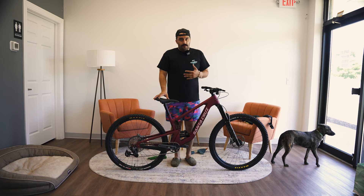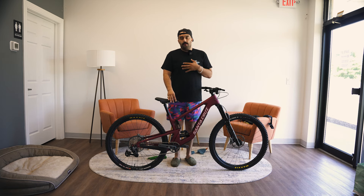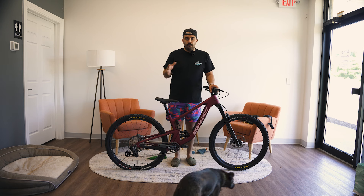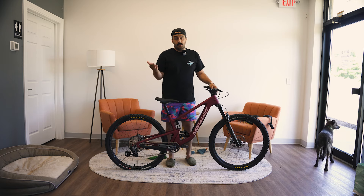I find myself wondering sometimes if the bikes are sized wrong. I'm normally a large — I'm six foot tall — and a large is normally my bread and butter. A large traditionally from Santa Cruz feels a little bit small, but on this particular model, I actually feel like the large is a perfect happy medium for me. So take all of that with a grain of salt when you're starting to consider your options in terms of sizing.